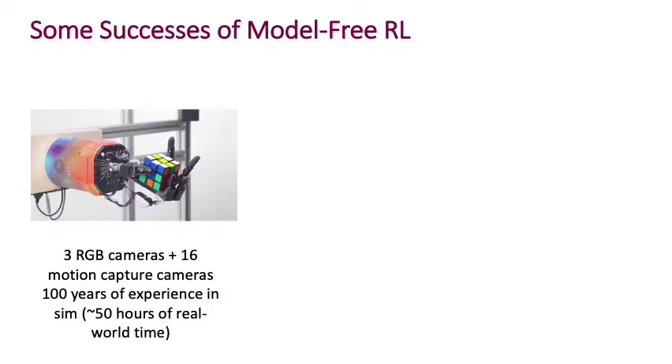Before wrapping up this segment, let me show you some examples of successes in model-free reinforcement learning in a domain that I particularly like, which is robotics.